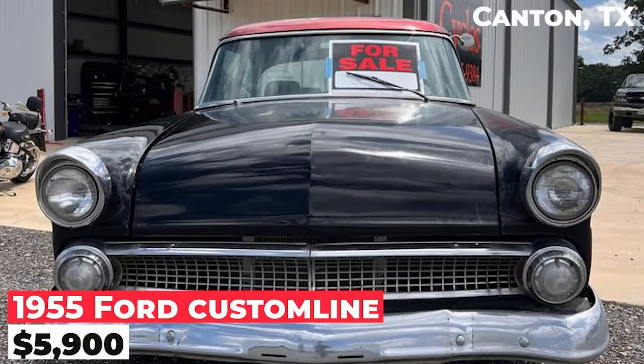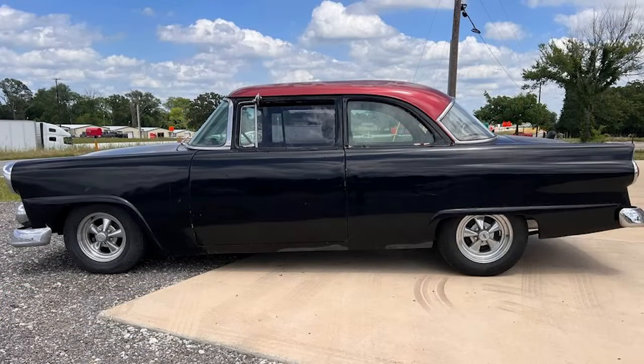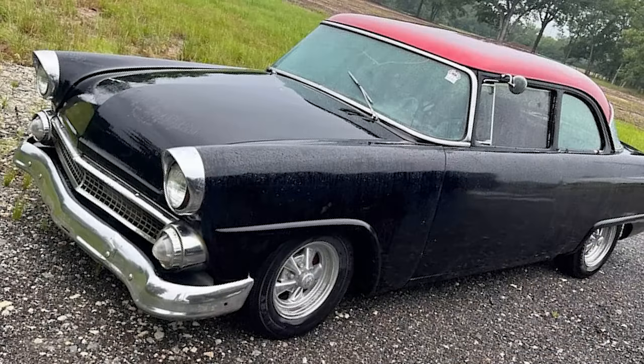The 1955 Ford Custom Line is priced at $5,900. It features a 302 V8 engine with a C4 automatic transmission. The car has a disc brake conversion on the front, a new gas tank, Hedman headers, an Edelbrock carburetor with electric choke, and an Edelbrock intake. The door handles are shaved.